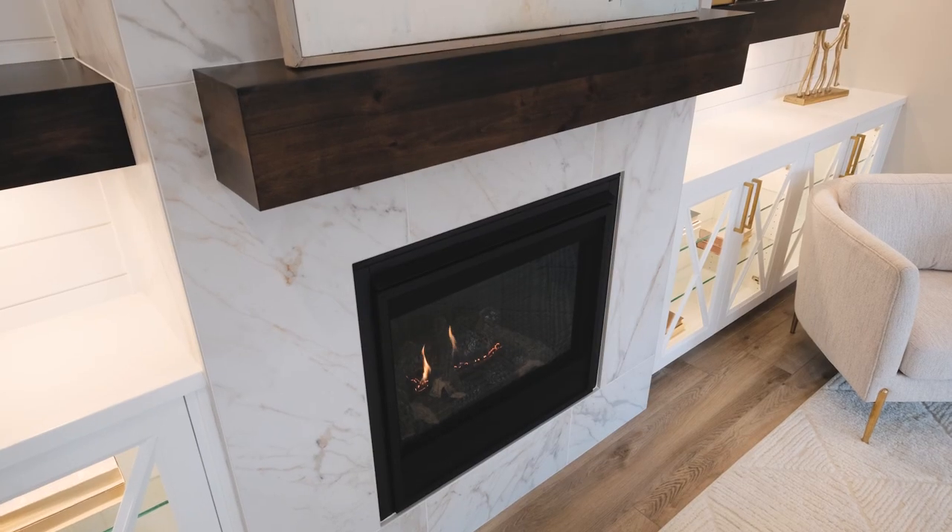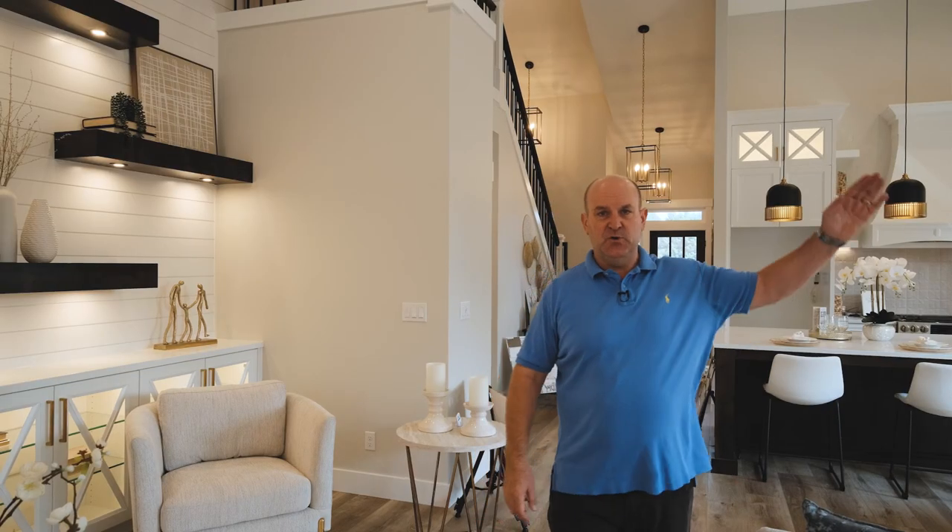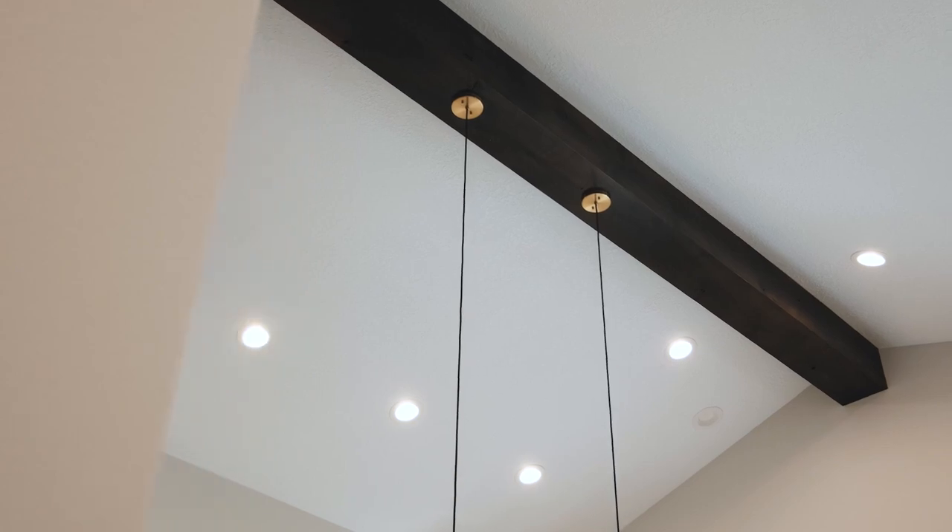You'll also notice the lighted cabinets on both sides of the fireplace, and this beautiful decorative beam that goes across the vault.